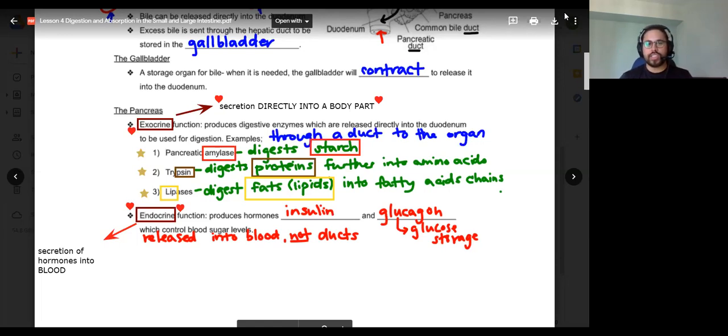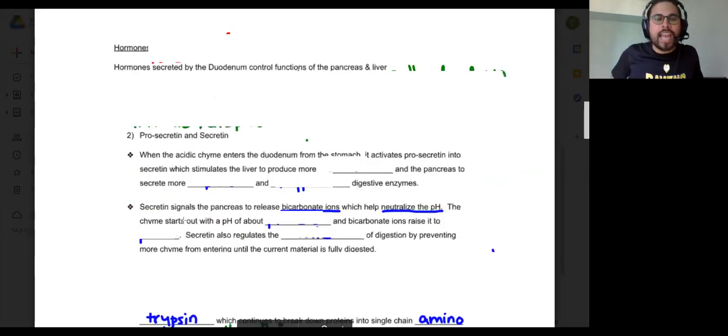Let's talk about hormones more. With exocrine, the products are enzymes — salivary amylase, pepsin, trypsin, lipase, pancreatic amylase — all secreted by exocrine systems like the pancreas. Endocrine secretes into the blood and deals with hormones. Hormones are chemical messengers that travel throughout the entire body, allowing organs to communicate with each other.